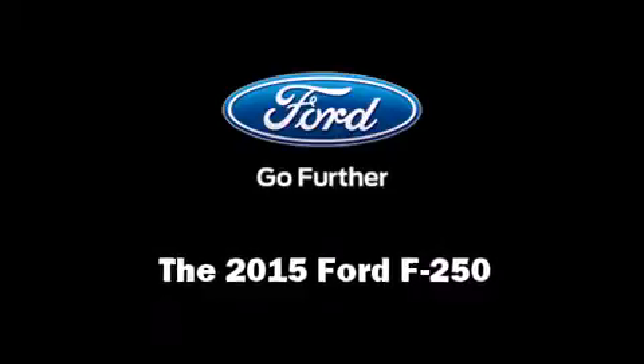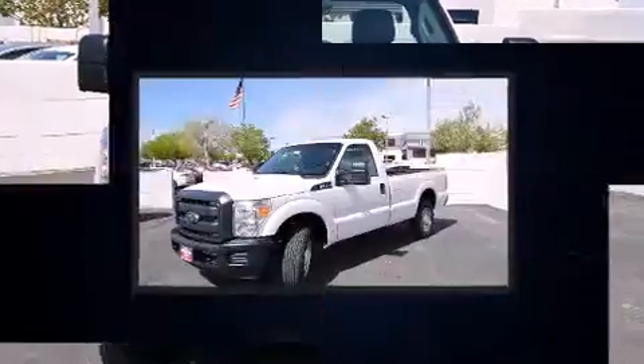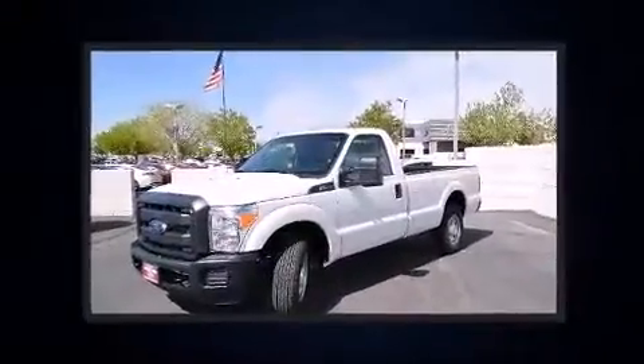Climb inside the 2015 Ford F-250. It features an automatic transmission, rear-wheel drive, and a powerful eight-cylinder engine.